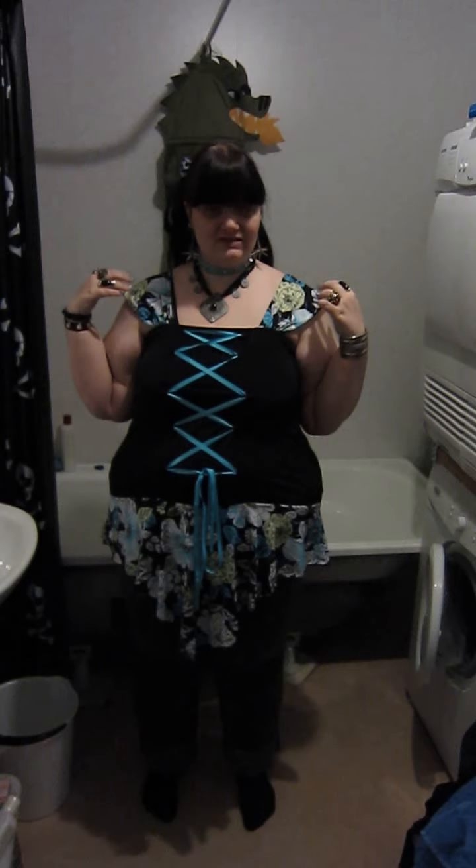This is another outfit of the day video. Today I'm wearing a corset-style top from a company called Dare to Wear, which I bought on eBay. What I really liked about it is that it's gothic in one way, but at the same time it has these big floral prints. I like to bring a little bit of color into my wardrobe — it gives a nice contrast, allowing it to be feminine while also being a bit edgy.